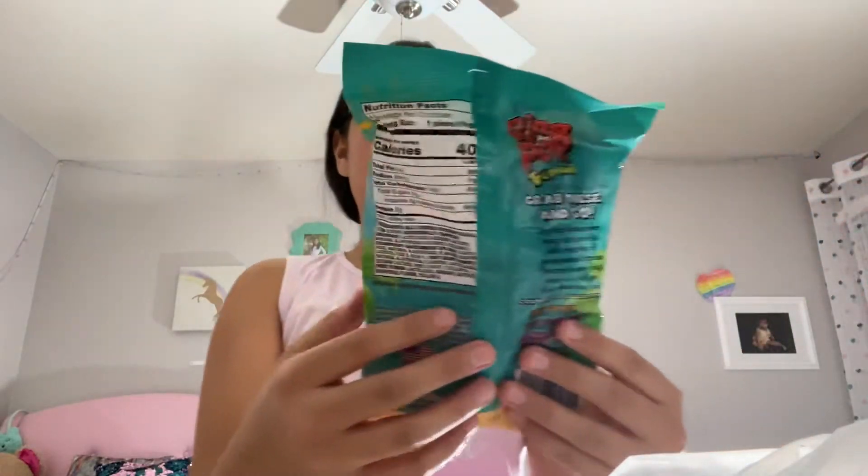Next we have the Ring Pop Tropicals, Four Pops. I think this is new, and they are really, really good. These look really good and flashy.